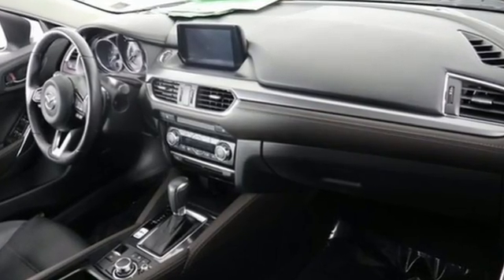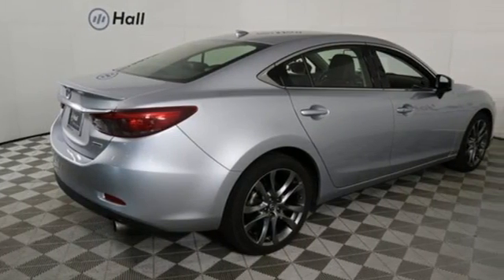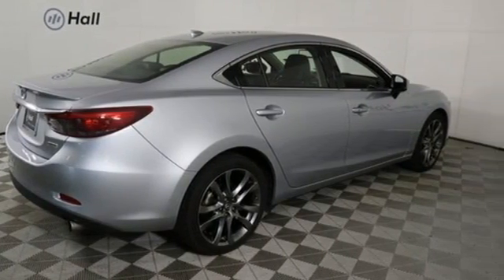Integrated navigation system with voice activation, Bluetooth, front heated leather bucket seats, auto-dimming rearview mirror, advanced keyless entry, dual-zone climate control.